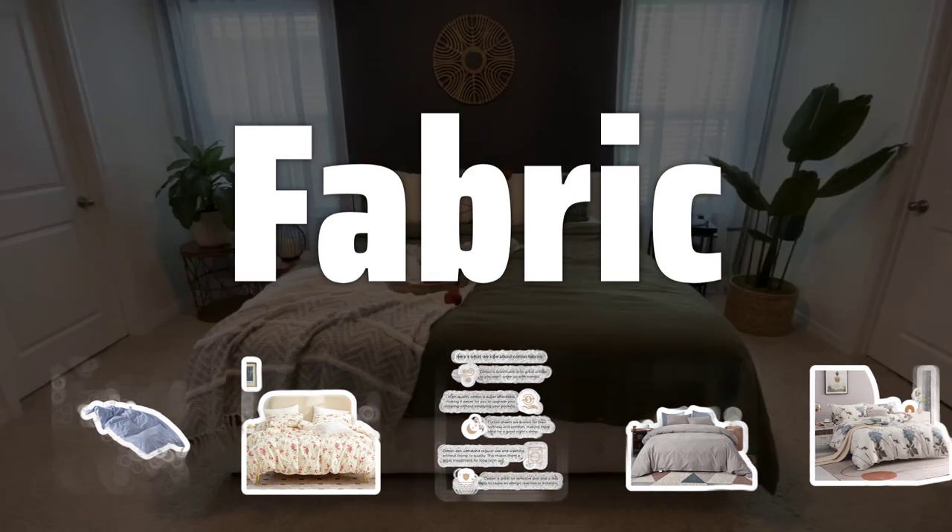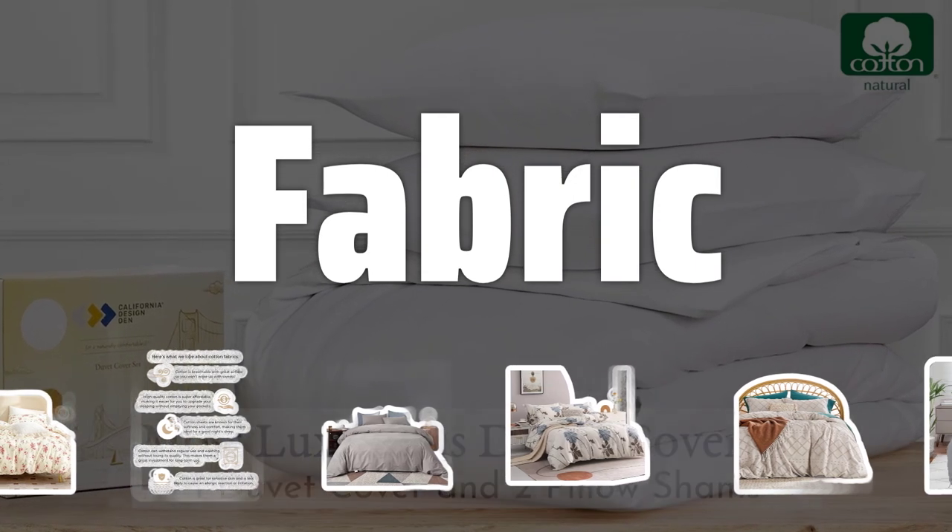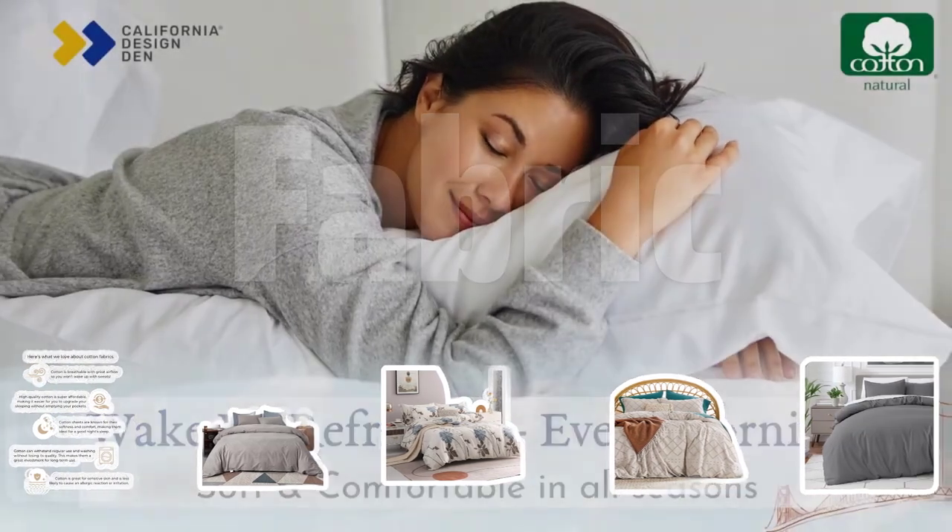Fabric. The fabric of the duvet cover is important. Cotton is soft, breathable, and easy to clean, while linen offers a more luxurious feel and a relaxed, casual look.